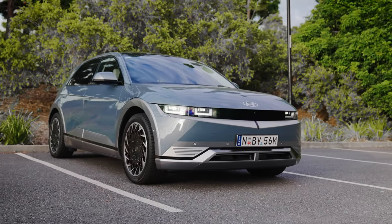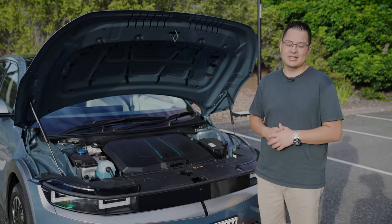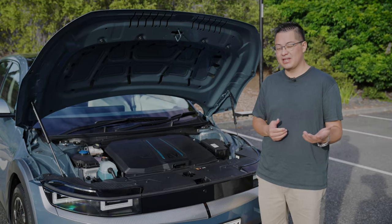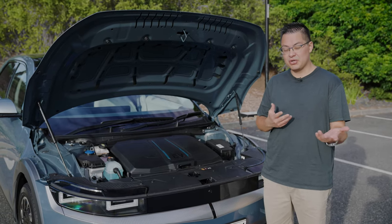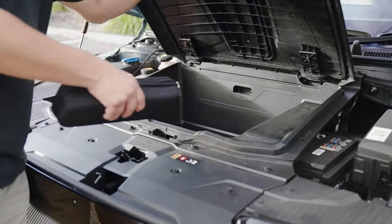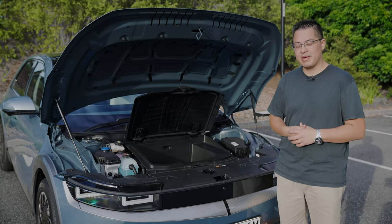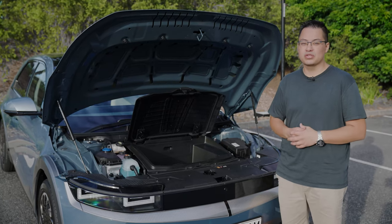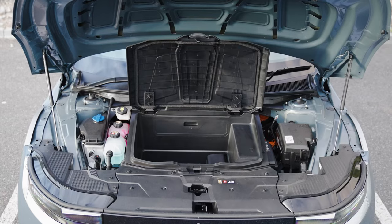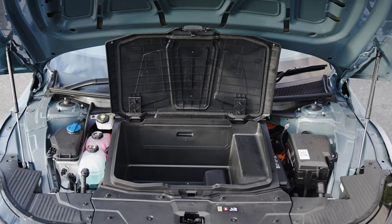Starting at the front, there's no petrol or diesel engine in this Hyundai. We actually have a full electric motor and electric battery, which means you get additional storage space in the front where that would normally sit. The car has 160 kilowatts of power, 350 newton meters of torque, and a 72.6 kilowatt-hour battery, giving you about 450 kilometers of driving range around town, on the highway, and everywhere in between.